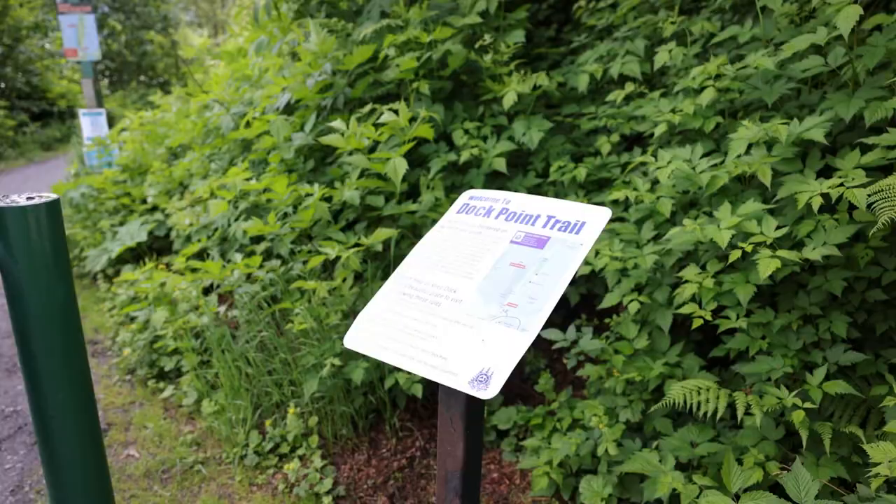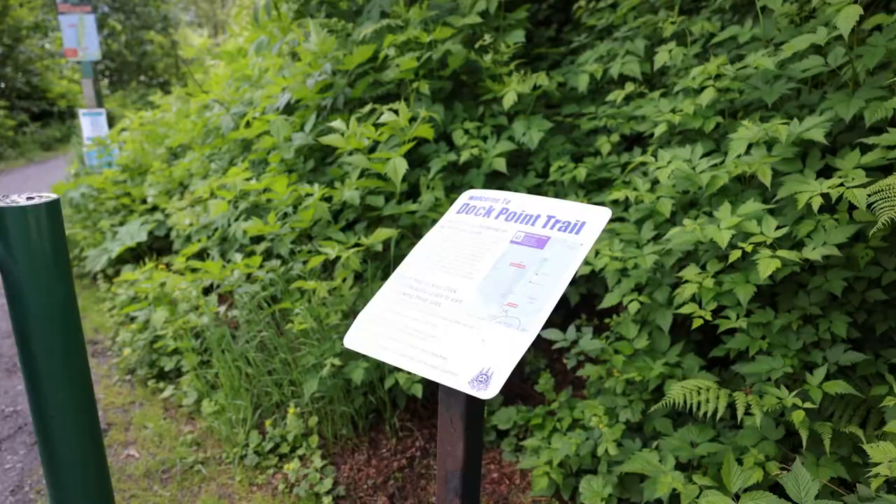We are hiking Duck Point Trail, which is a great place to go. It is really short — it's like 0.8 miles — but it is the best bang for your buck. It's beautiful and short and a great time to get out and stretch your legs after a lot of RVing.